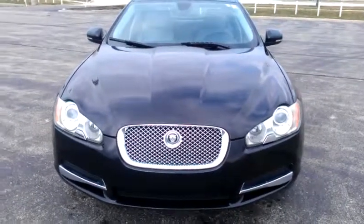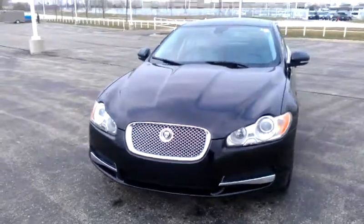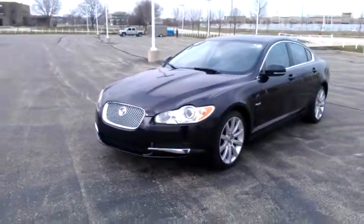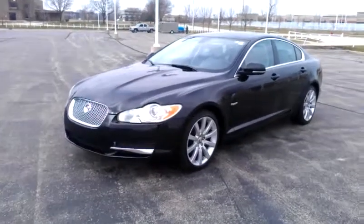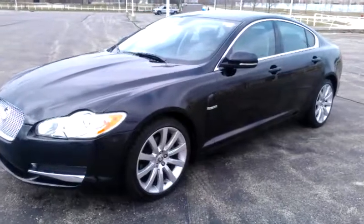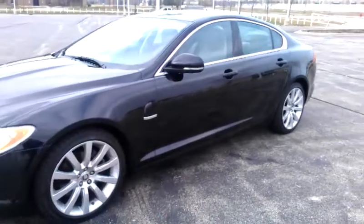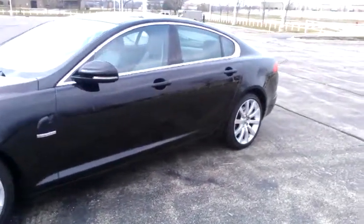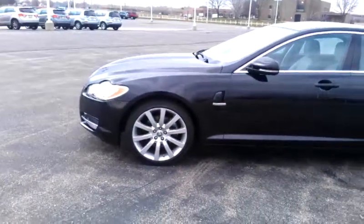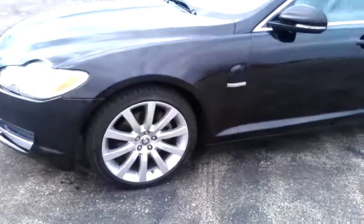Hello Jesenia, how you doing? This is George once again here for Max Madsen Mitsubishi in Aurora. Just wanted to give you a better idea about the standard equipment on here and a better up-close look at the vehicle itself. This is your 2010 Jaguar XF.